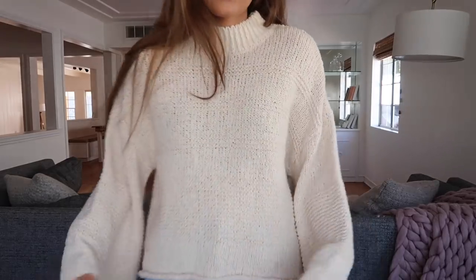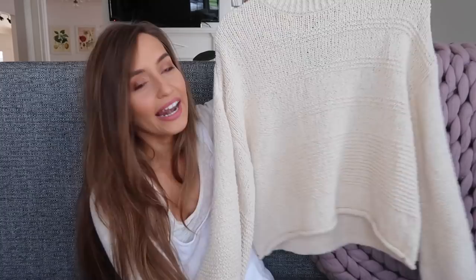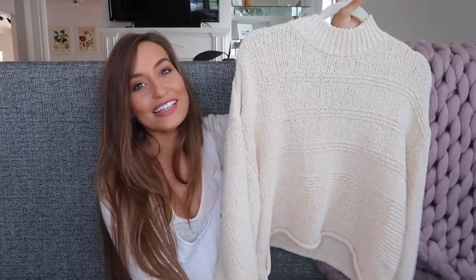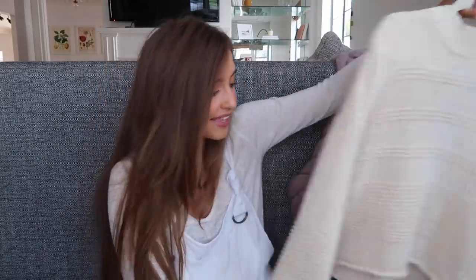This shirt I got is from Topshop and I love the bell sleeves. This is my favorite type of neckline — like a halfway turtleneck — I just love everything about this. I feel like this is the type of sweater I'm going to wear at least five times a week. I was so happy I found this.